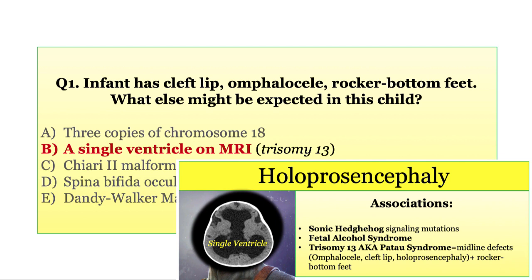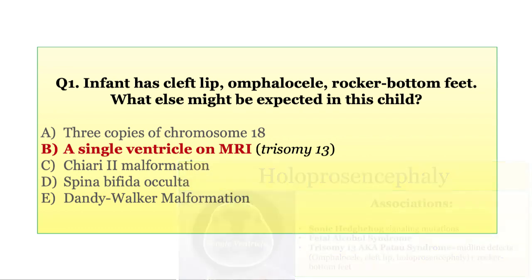You would expect the lateral ventricles to be fused with holoprosencephaly, which this child has. They also likely have Patau syndrome, which is trisomy 13, not trisomy 18. Chiari malformations, spina bifida, and Dandy Walker won't be associated with holoprosencephaly for Step 1.